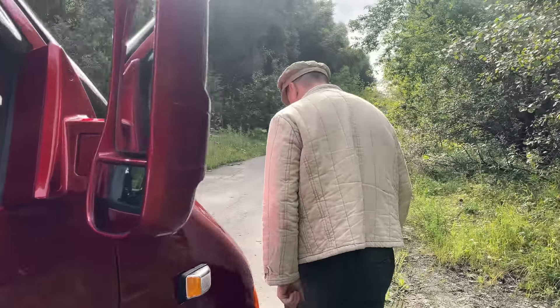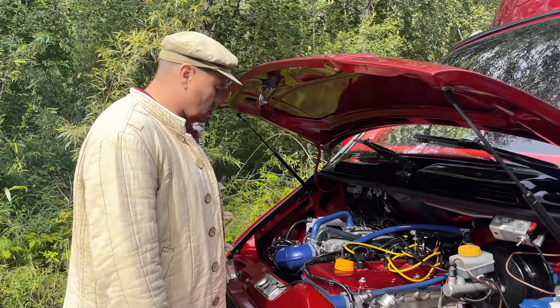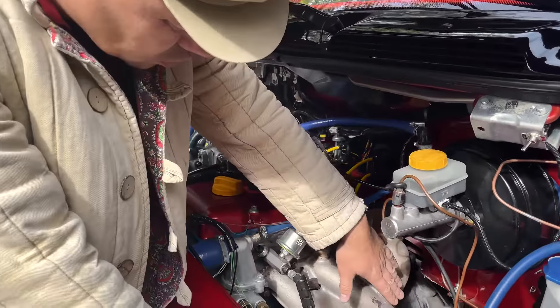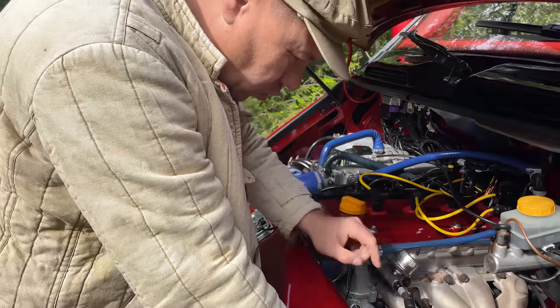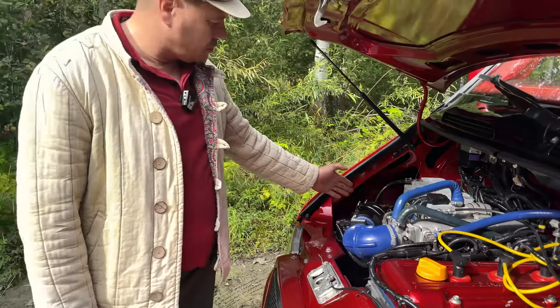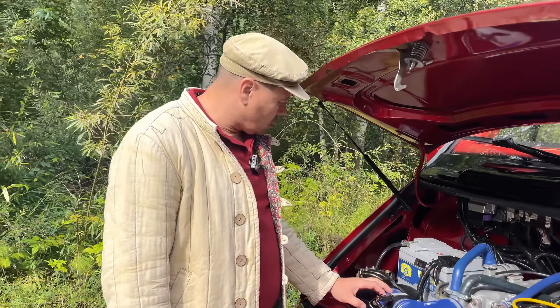Пройдемте в сердце автомобиля. Здесь 406-й инжекторный мотор. По коллектору снизу: Саня изготовил экранчик, на приемную трубу намотали специальную термоткань. Установили датчик давления масла в салоне. Газобаллонное оборудование — форсунки здесь установлены, редуктор поставили в эту сторону. Впрыск короткий на форсунках.